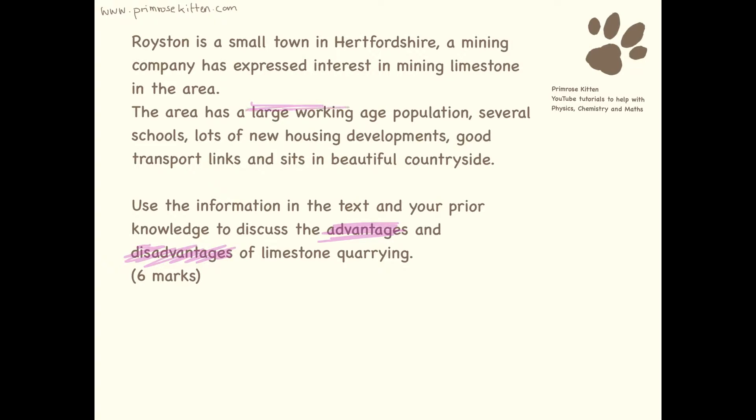So you can see the area has a large working-age population, it's got several schools, it's got lots of new houses, it's got good transport links, and it sits in some beautiful countryside. When we're thinking about our question, these are the sort of things we need to be putting in our answer.